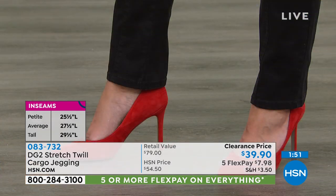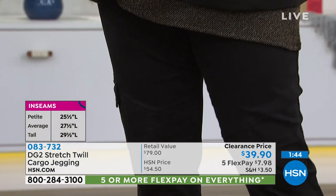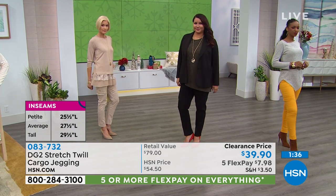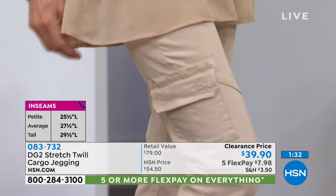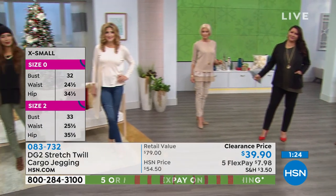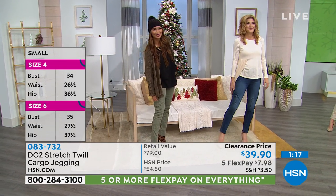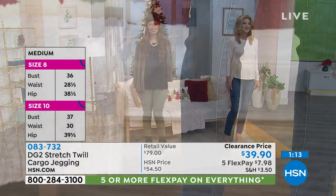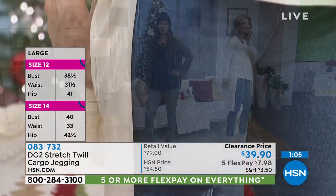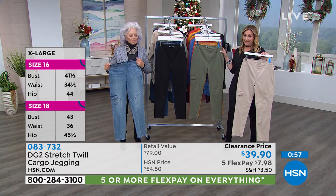I love the fabric — we really scored with this stretch twill. It was unexpected how much stretch it had, and it has a brushed surface that makes it feel, with your eyes closed, like real suede. From DG2, there's never going to be a fabric that doesn't perform for you, stretching and conforming to your body. This one is a little step above — very unique. We only did it in this one cargo jean. Item number 083732.